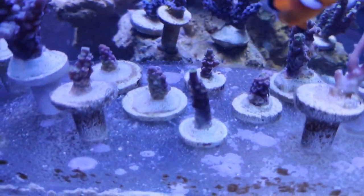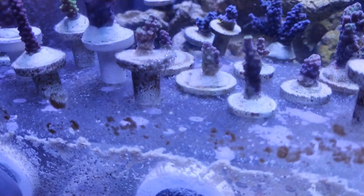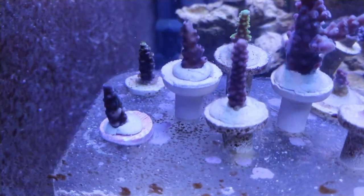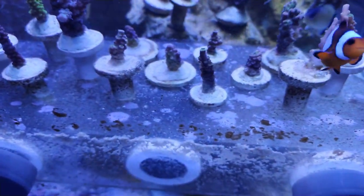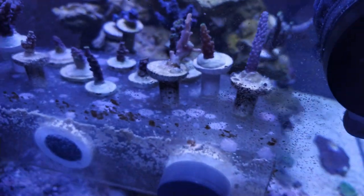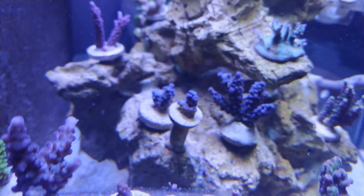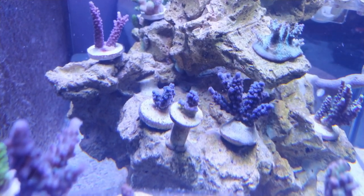Some of these frags are too far gone — I'd be as well just chucking them. Whatever survives survives, whatever doesn't doesn't. One good sign though is I'm starting to get coralline algae growing on the frag rack, which is a good sign that the tank is actually maturing and should be ready for SPS corals.